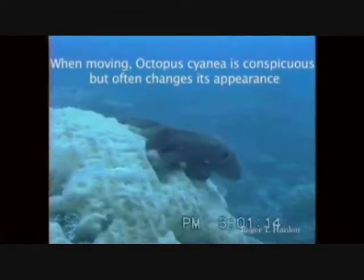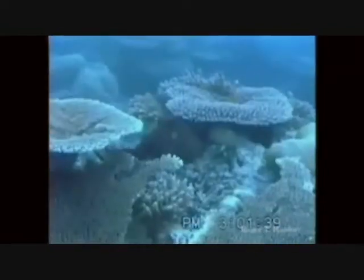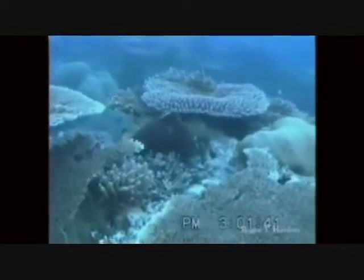I want to jump up to shallow water now and look at some creatures that are positively amazing. Cephalopods — headfoots. As a kid, I knew them as calamari, mostly.